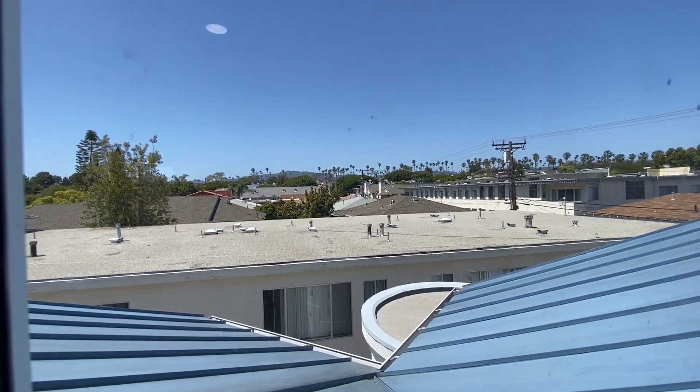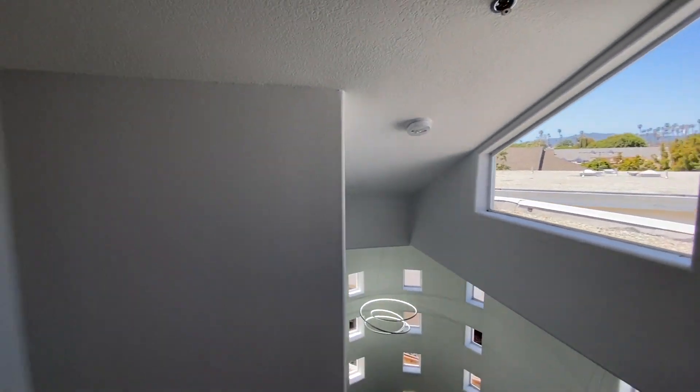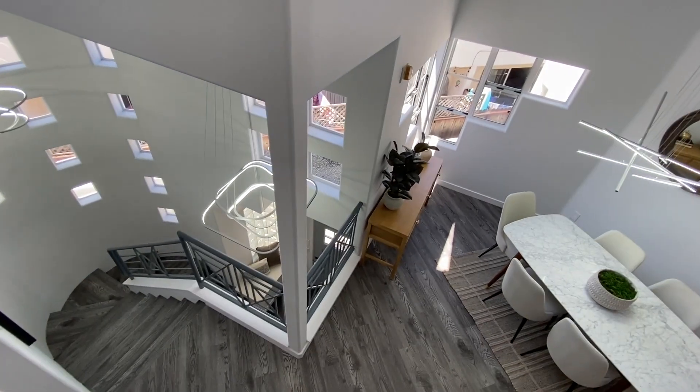And we have some treetop views from the top here. Thank you for taking this tour with me of 1135 17th Street in Santa Monica. Reach out to us if you have any questions, and have a wonderful day.